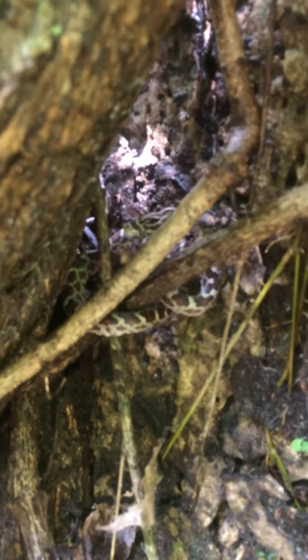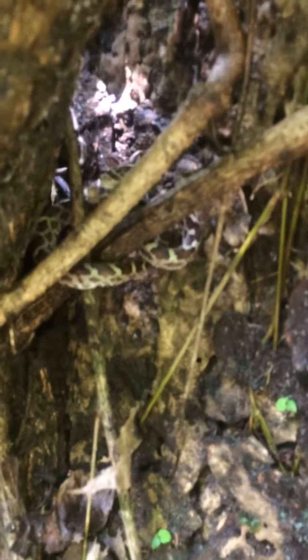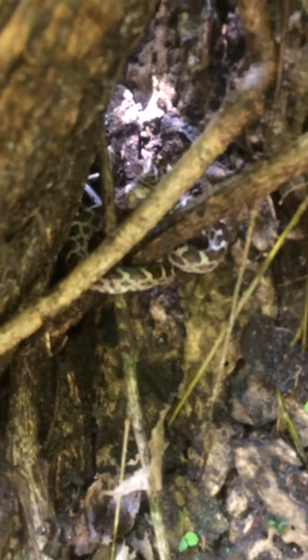Here we are with Hunter Bombard and the Jungle Boys releasing this Annulated Cat-Eye Snake, Leptodera annulata. Hope you enjoyed.